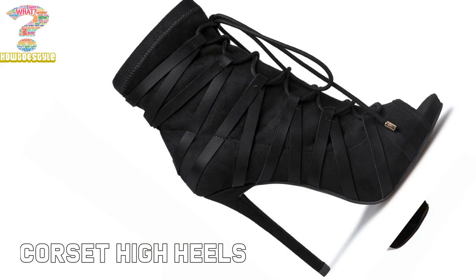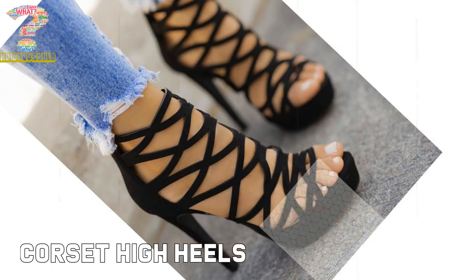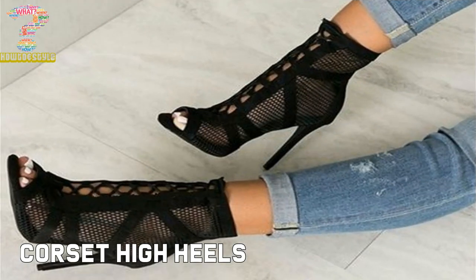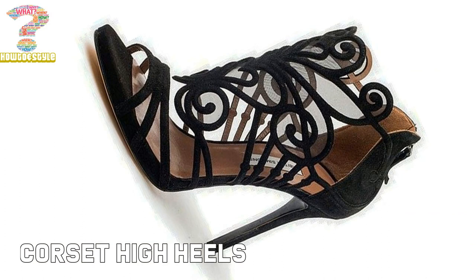Corset heels come in different heel lengths and styles, namely stiletto heel, cone heel, kitten heel, wedge heel, and chunky heels. They have a variety of colors and materials available for the upper, and also feature a soft lined insole that gives comfort and a great fit. They can be styled with many types of attire.